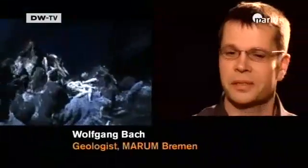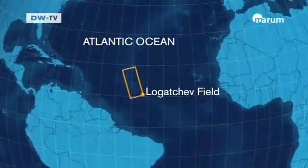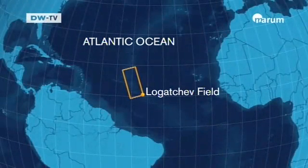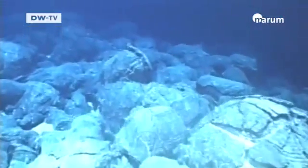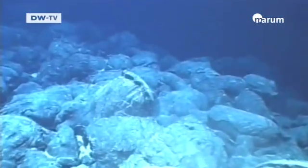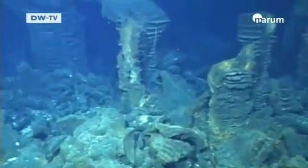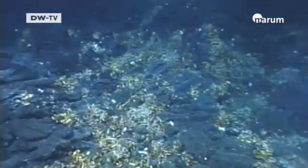I'd like to present the Logachev hydrothermal field, which is located on the mid-Atlantic ridge at a geographic latitude of 15 degrees north on what's called a spreading center. The oceanic crust is being formed anew there. There's a lot of hydrothermal activity there.